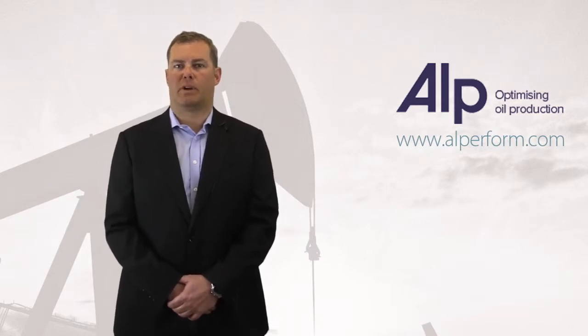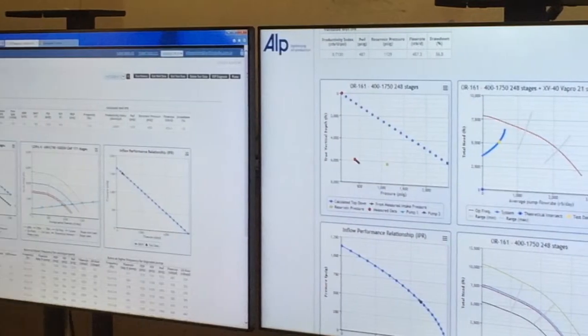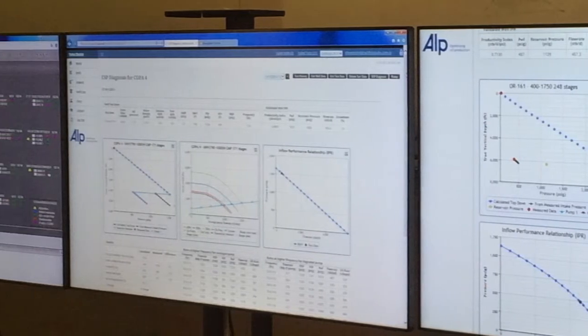That's why we have developed a software tool that allows you to have an up-to-date understanding of the actual performance of your ESP, recognise production increase opportunities, and diagnose lost oil production. Without constantly having the right data and interpretation, it's impossible to make informed decisions.